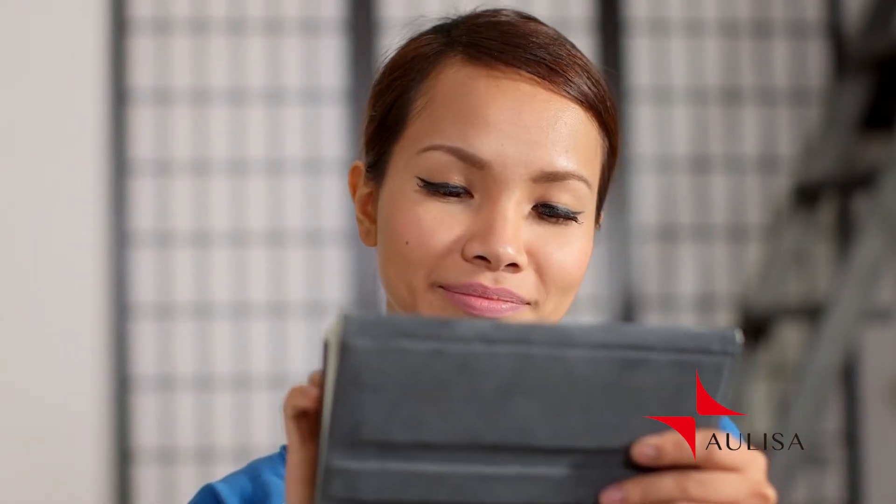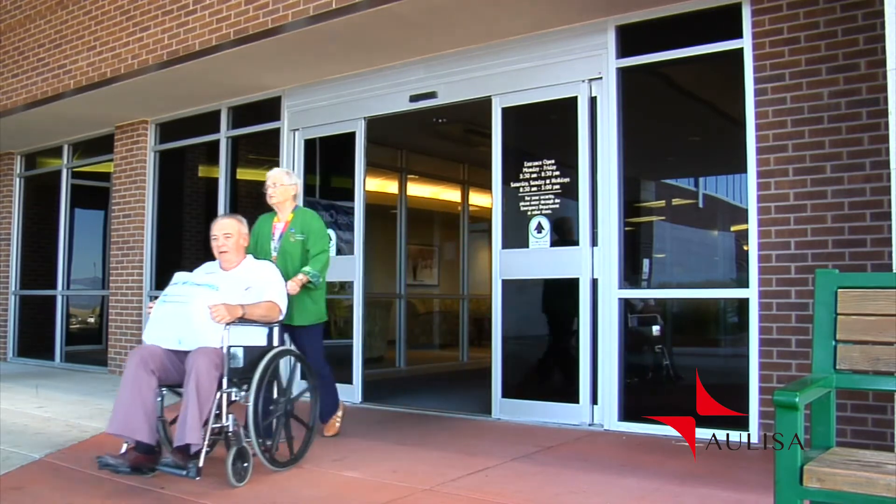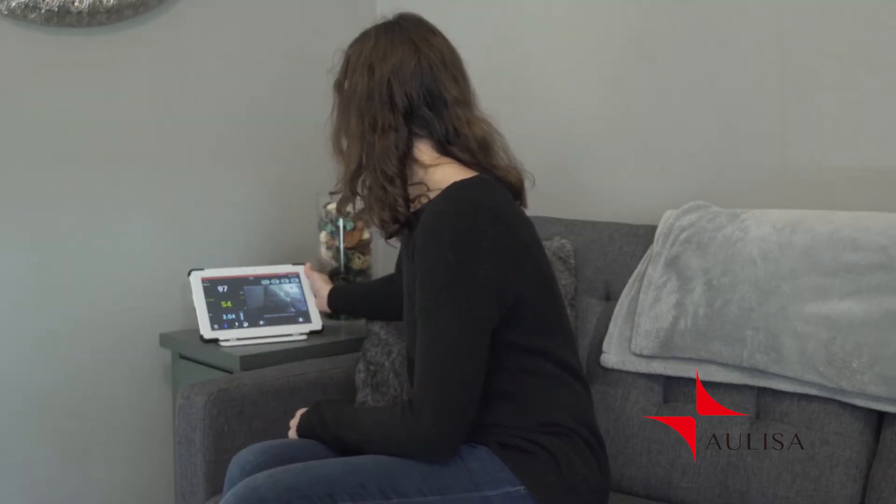We have remote monitoring, so that means that if you have a loved one who has come home from the hospital, or you want to be in a different room than your significant other, you can do that and continue to monitor them from a different room.